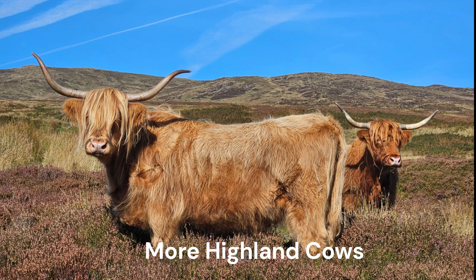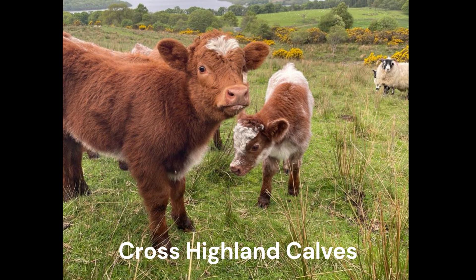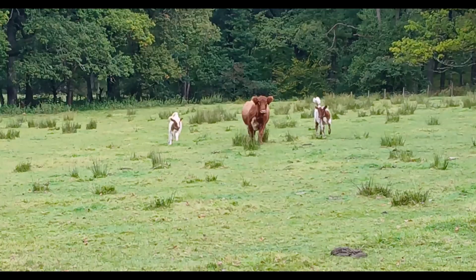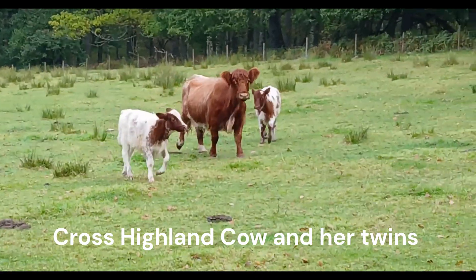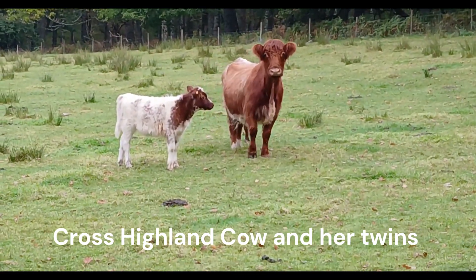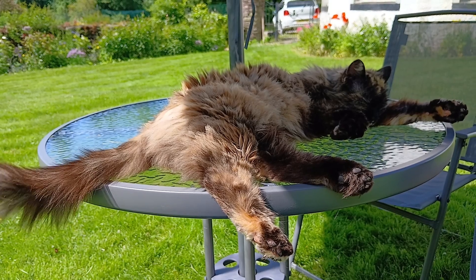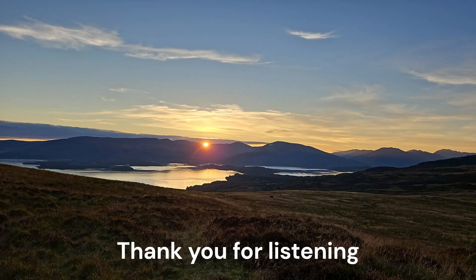Here is a selection of some of the other animals we have on the farm. And not to forget the farm cat. Thank you, bye bye!